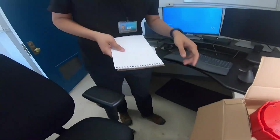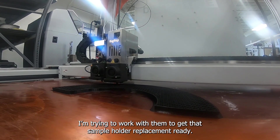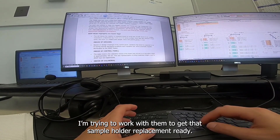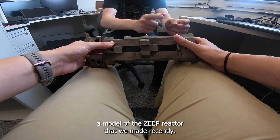Then I meet up with Zhang Hin, a designer at our branch, and head to the print lab, working with them to get that sample holder replacement ready. Now I'm making some quick comments on a document that accompanies a model of the Zeep reactor that we made recently.